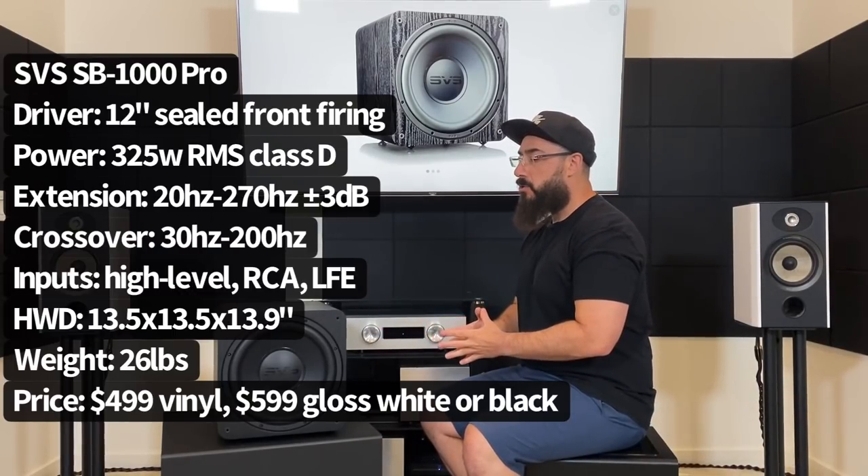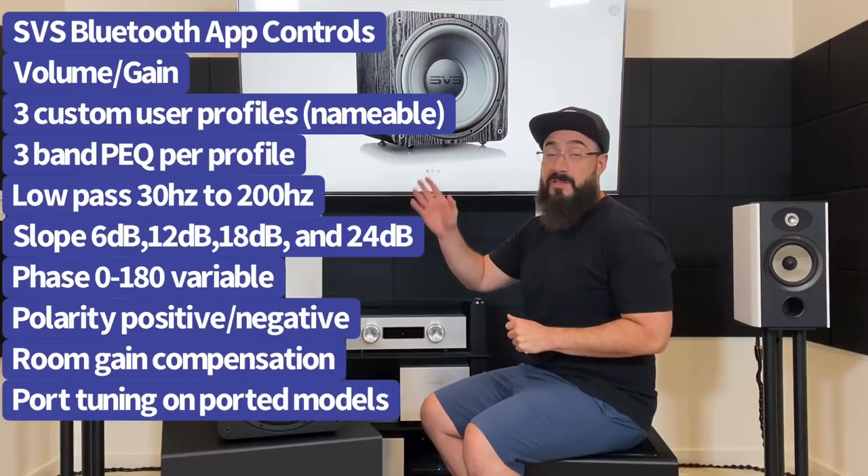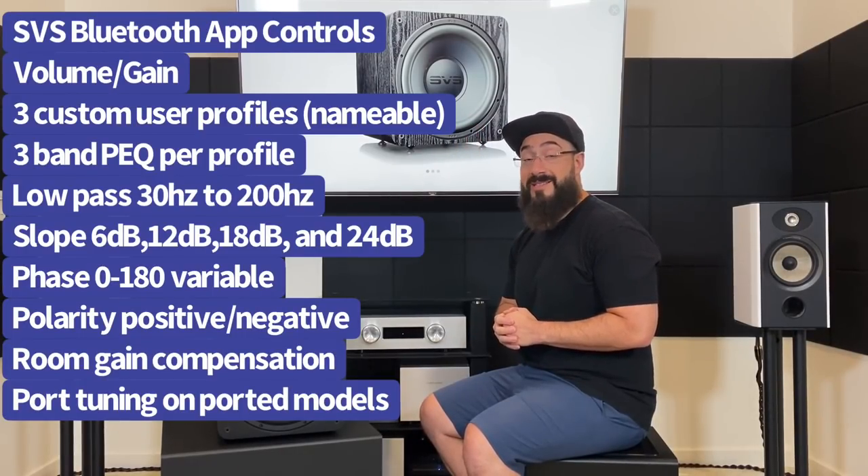So what does the Pro model introduce over the previous non-Pro model? The plate amp gets 25 watts more, bumping it up to 325 watts RMS, and we get the cell phone app. To me that was a big shocker — I never expected SVS to be able to offer the cell phone app in the 1000 series subwoofers. When they brought it to the 2000 series I was already impressed, but this really took me by surprise.